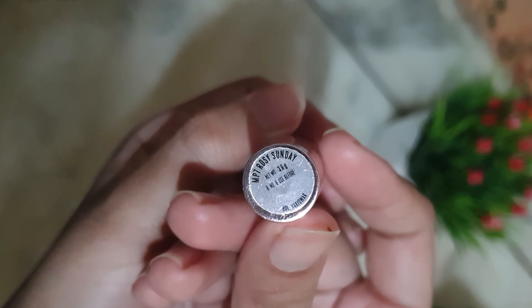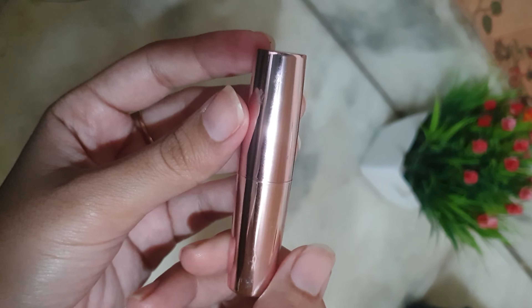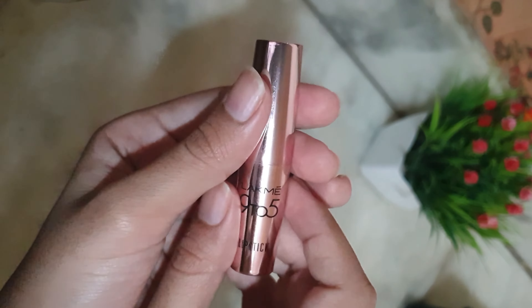Firstly, talking about the packaging — the packaging is so good. It is such a beautiful rose gold color. It looks so luxurious.